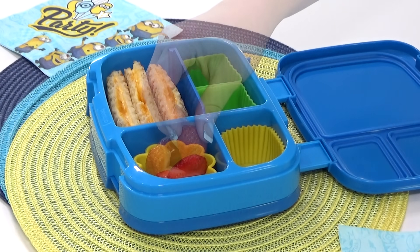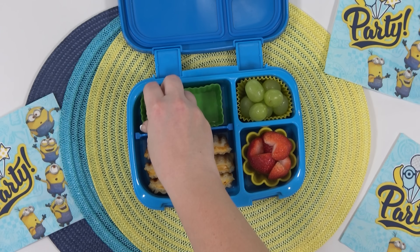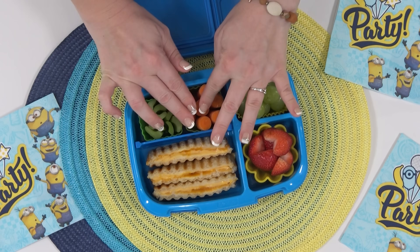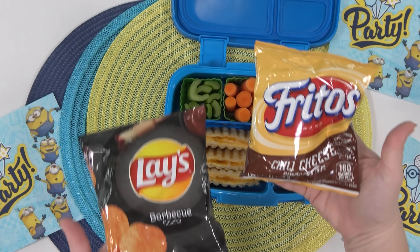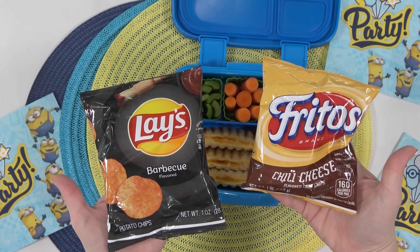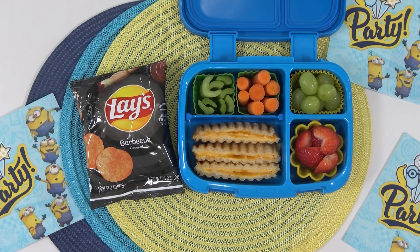For Harlan's fruit I'm adding a combination of strawberries and grapes. For his vegetables I'm adding a combination of celery and carrots. For his snack he requested any kind of chips, so I'm going with the barbecue flavored ones. For his drink I'm adding in some OJ.